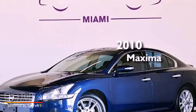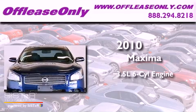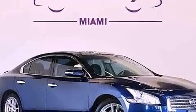This is a 2010 Nissan Maxima. It has a 3.5-liter six-cylinder engine and automatic transmission. Plus, having just come off lease, this automobile is in like-new condition.